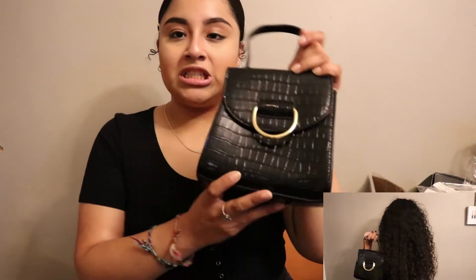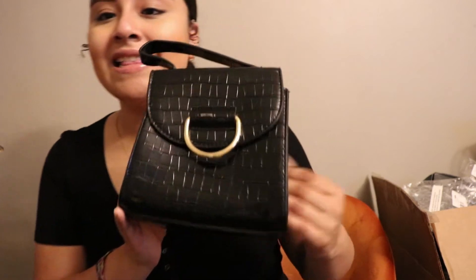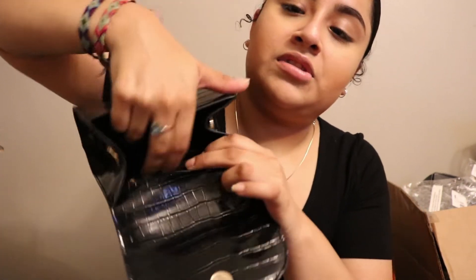The next thing I got was this purse, and the only reason I got it was to match the jumpsuit. It's the Mind Your Business Croc Bag, and I really like the detailing. It came with a pair of straps which I haven't used yet — still sealed. Inside there's a pocket where you can put your phone and small stuff. You can put your necessities — lip gloss, phone, a small wallet. It's cute, I really like it.